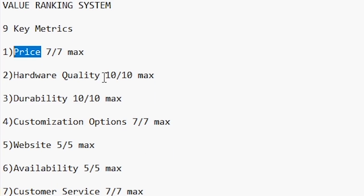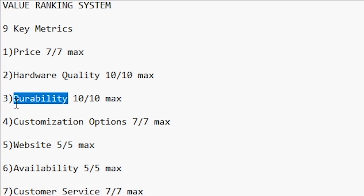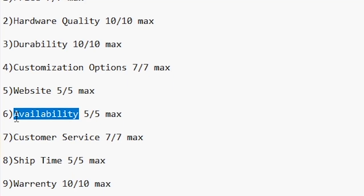Number one is price — how much and what's the value. Number two, the hardware quality of the controller in hand. Number three, durability. Number four, customization options available when purchasing. Number five, the website: how many options are there, is it user-friendly? Number six, availability — as we all know, some of these controllers we've waited over a year for, so that's an important one.